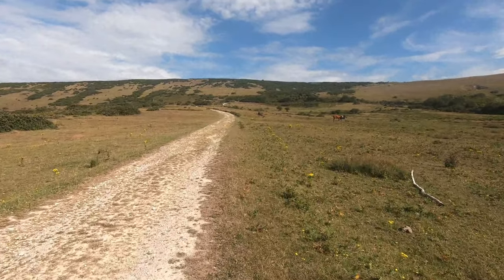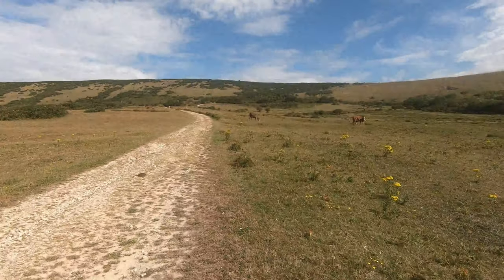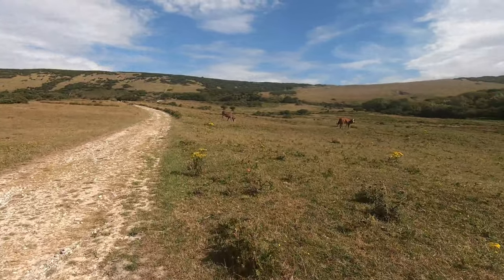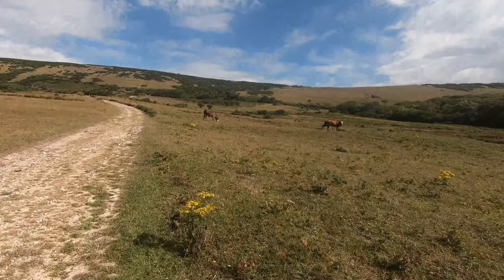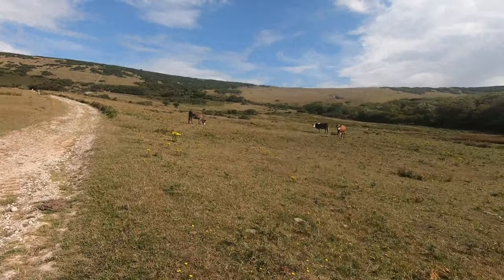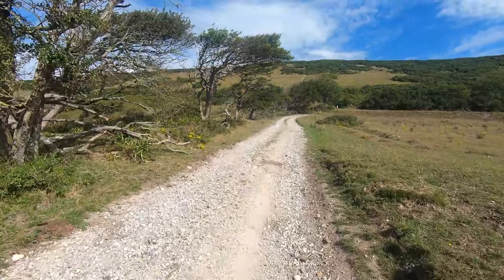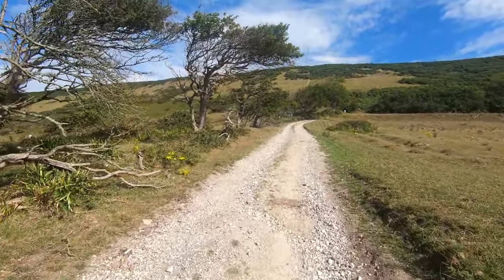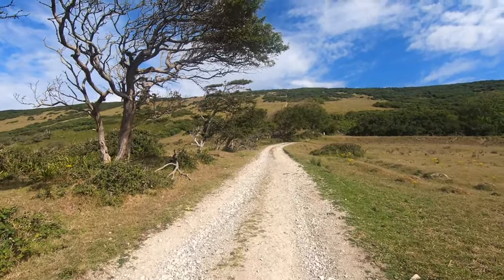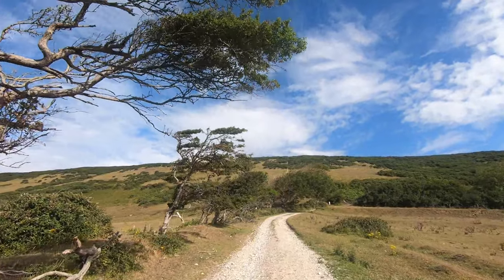The tracks here are only open to the general public on certain days throughout the year. Nobody seems to have told the cows about the unexploded ordnance though. As we walk up the path, look at the shape of the trees on our left — that shows you how strongly the wind blows in the winter.